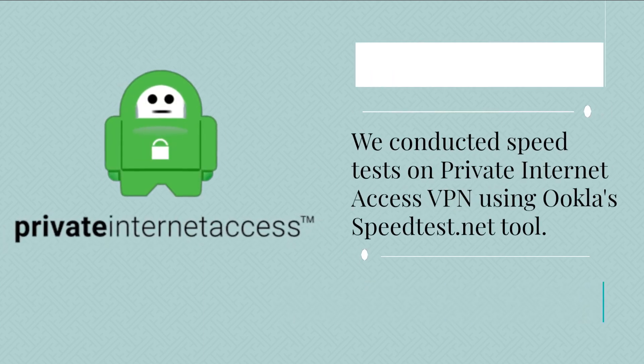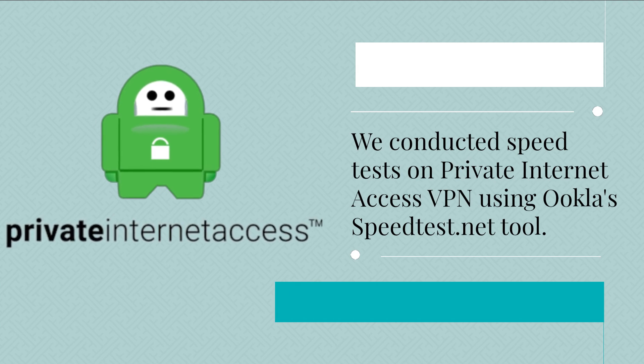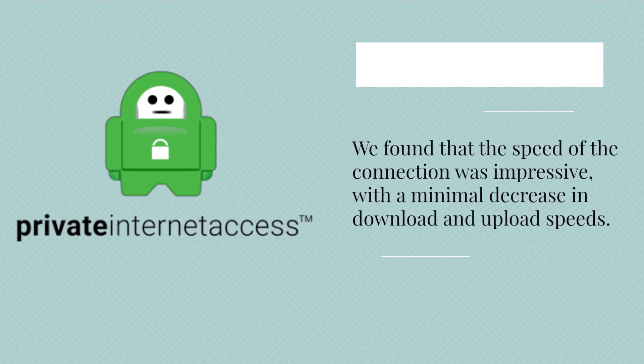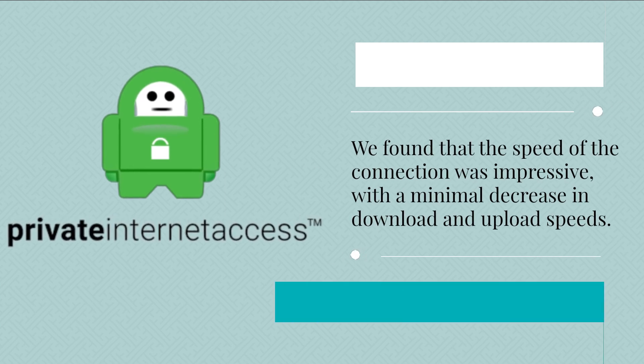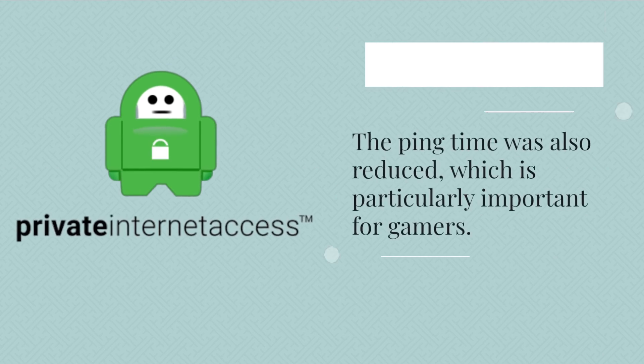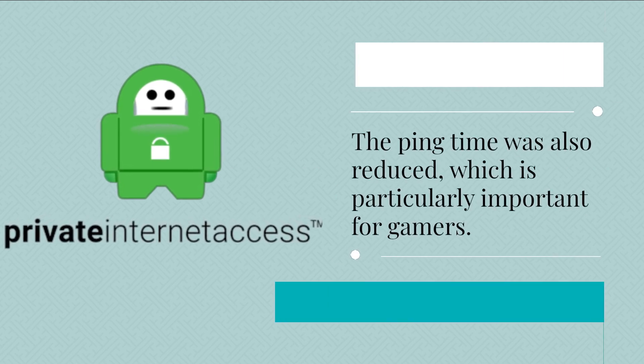We conducted speed tests on Private Internet Access VPN using Ookla's speedtest.net tool. We found that the speed of the connection was impressive, with a minimal decrease in download and upload speeds. The ping time was also reduced, which is particularly important for gamers.